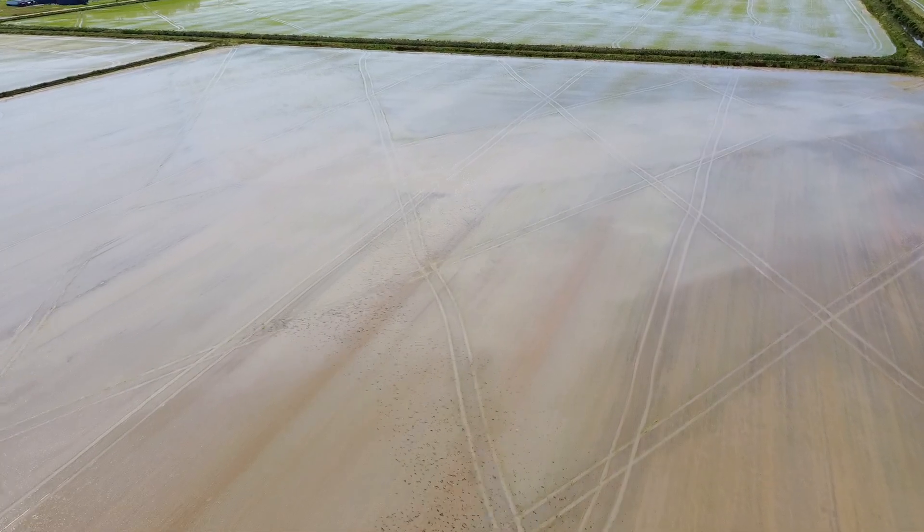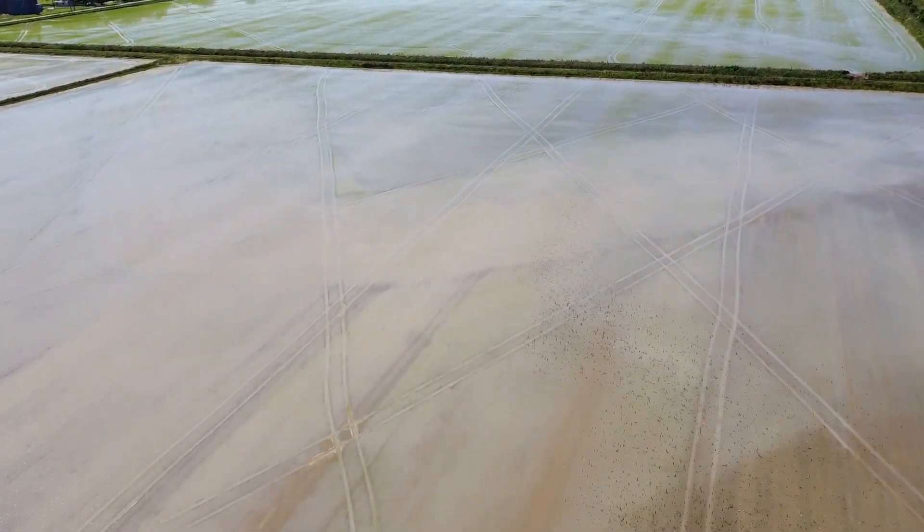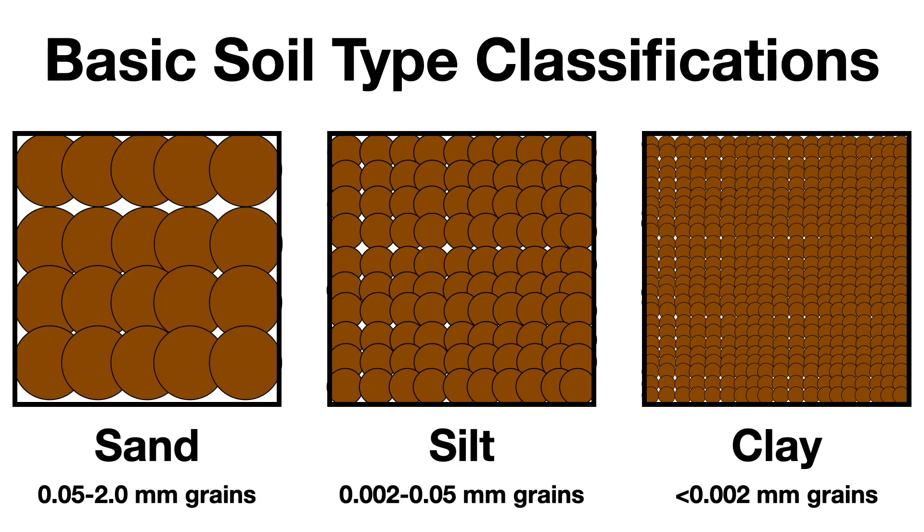You can classify sediment based on the average size of the dirt particles — and I'm really simplifying here, so all the pedologists out there can put their bore samplers down. There are three major classes from largest to smallest: sand, silt, and clay. The soil types in southeast Louisiana formed by the Mississippi River are overwhelmingly silt in nature. Even today, about 98% of the sediment load that the Mississippi River is depositing into the Gulf of Mexico is either silt or even finer clay sediments. So essentially, the raw materials for beaches to form and replenish themselves on Louisiana's coast just aren't present like they are elsewhere on the northern Gulf Coast.